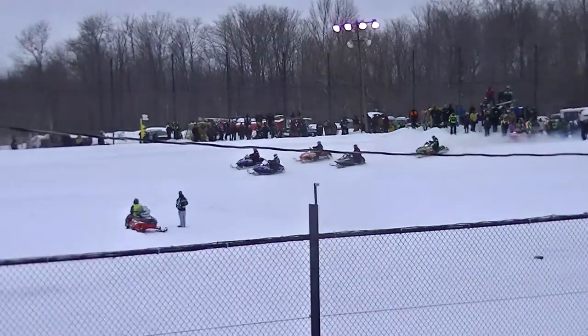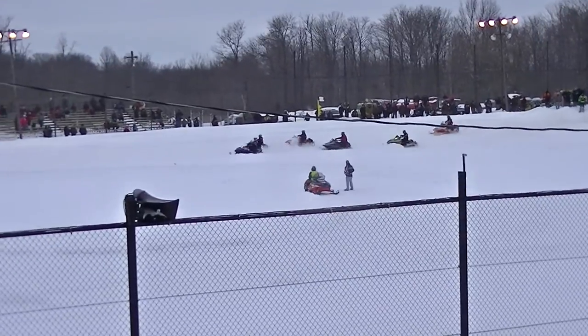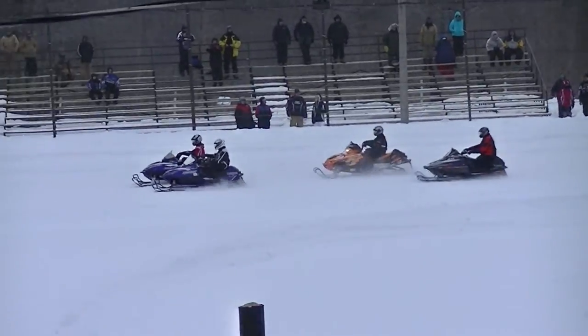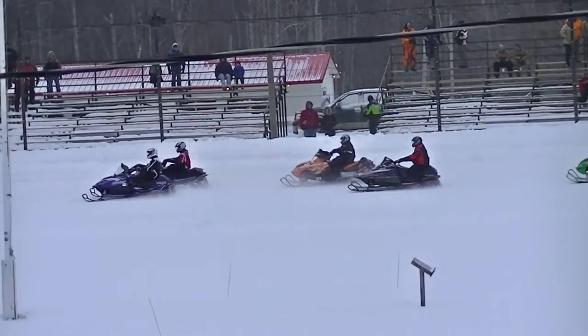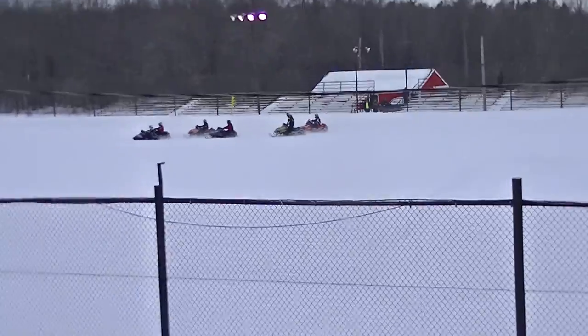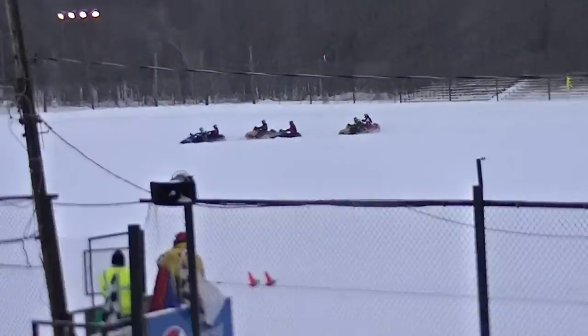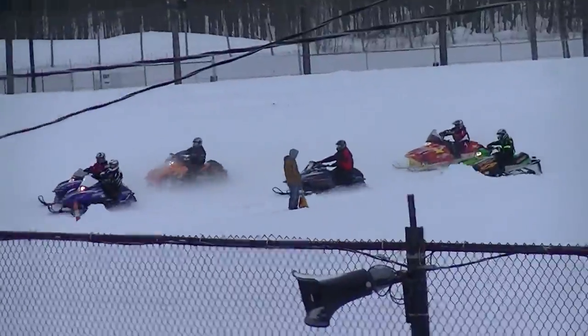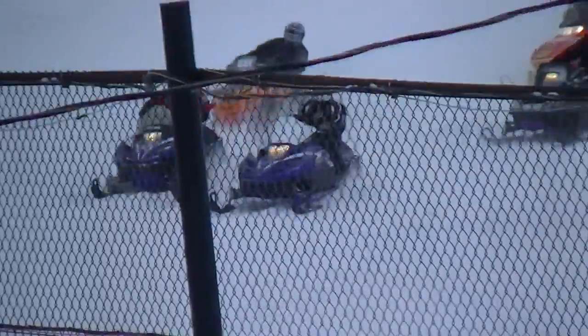All right, first heat of 601 to 700 cc competition coming out. Looks like we have added Alex scroll number 41 into the field — eight riders. Watch the field here. 20 miles an hour is the pace speed, and you'll start at the cones here on turn number four.